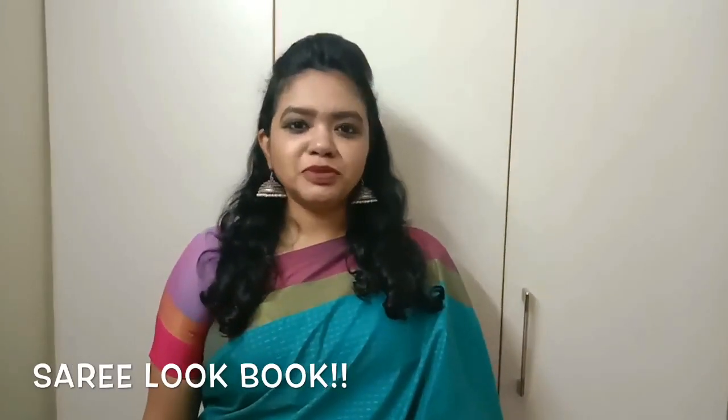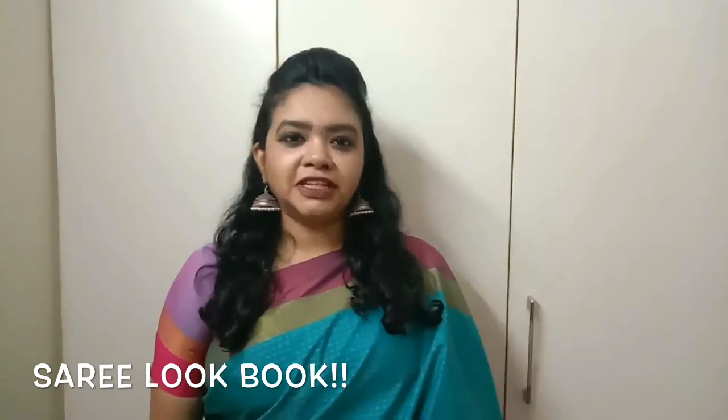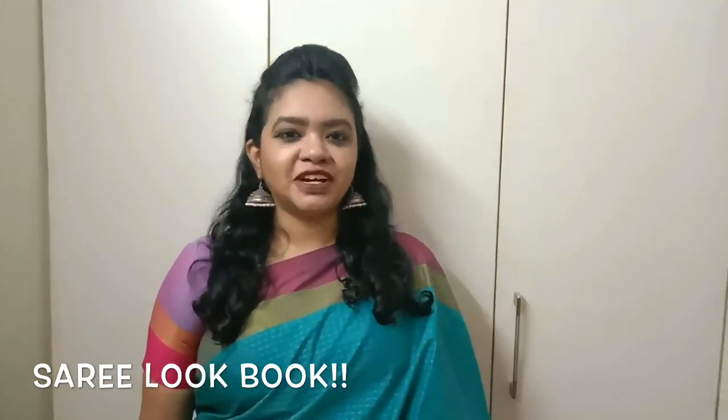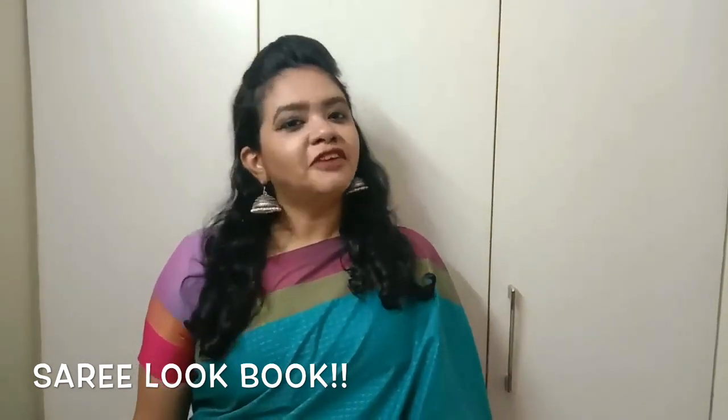Hi guys! Welcome back to my channel. In this video, I am going to try a Sari lookbook on December 10th. Let's go to the video.